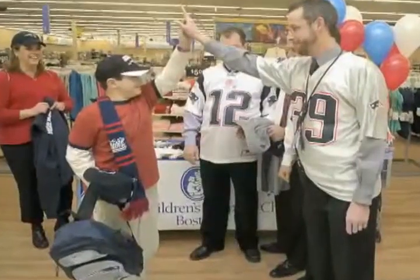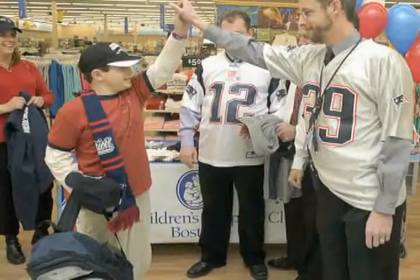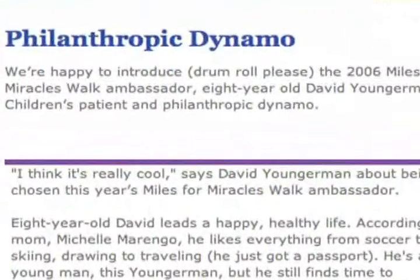It really had an impact on me — I've been doing all of these walks and fundraisers. We'll put the money we raised into Children's Hospital, and I just keep on trying to help Children's Hospital since they helped me.